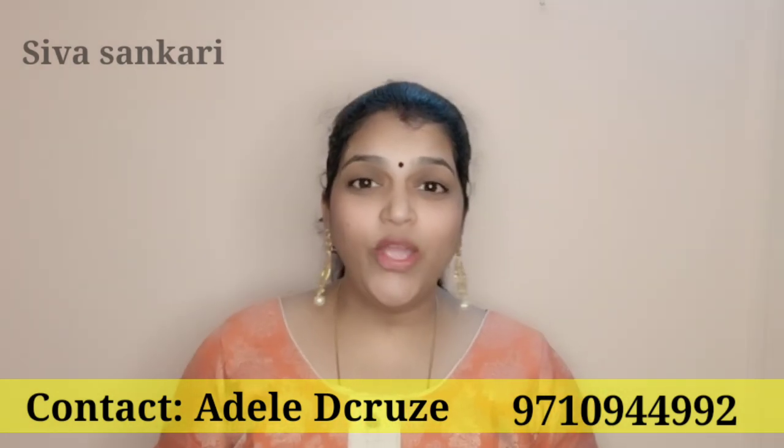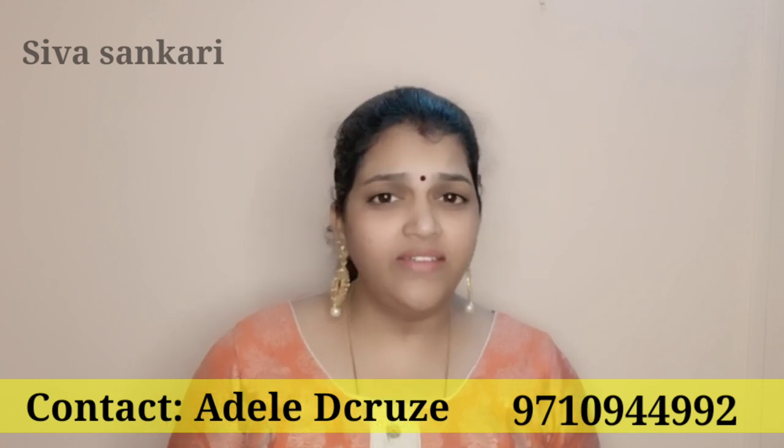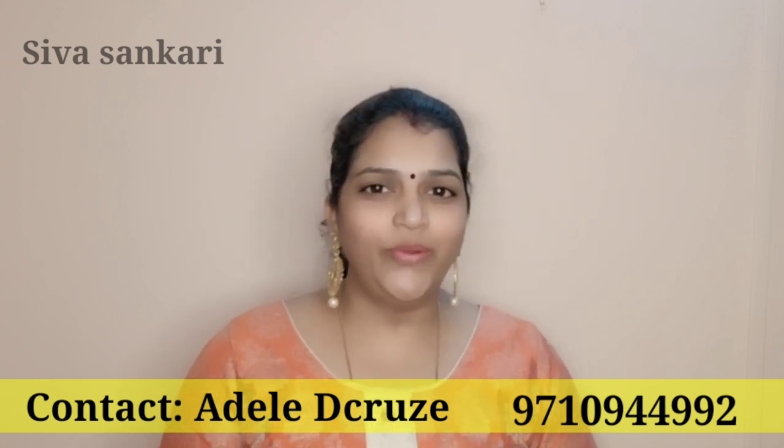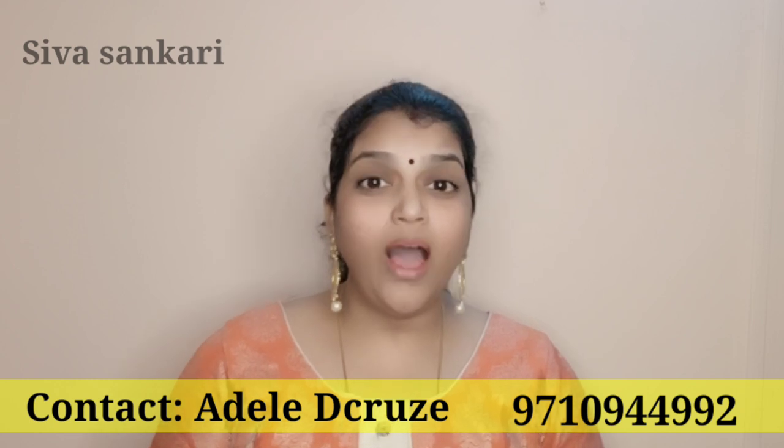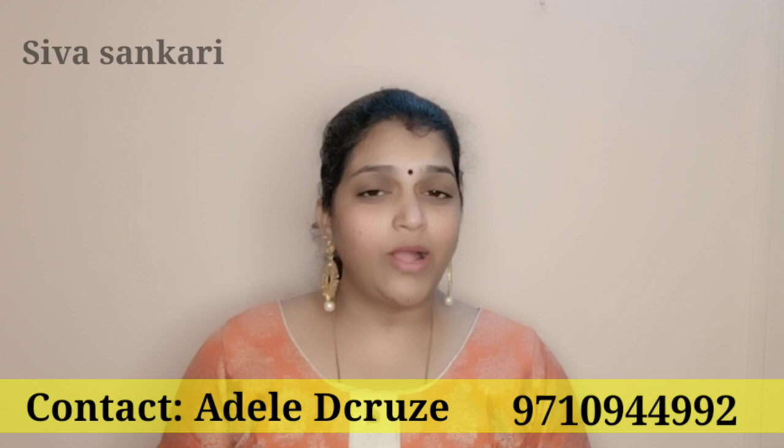Hello, I am Sivashyankri. You can decorate your clothes as well as give gifts to your friends and relatives. You can give a unique gift to your friends. This video is for you. Let's talk about the products in this video.